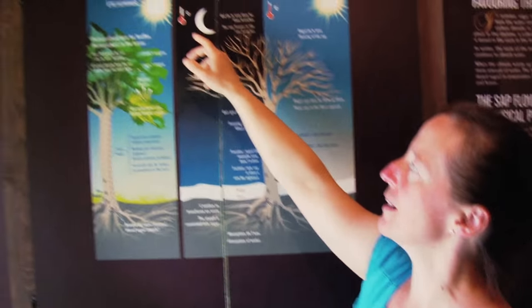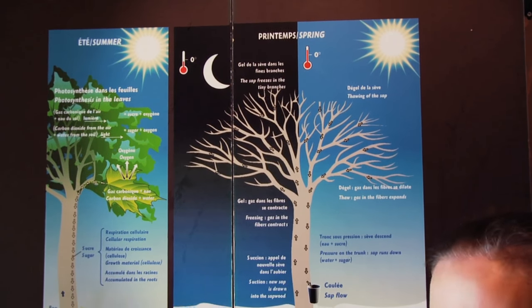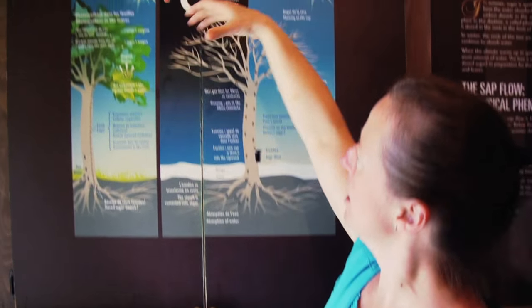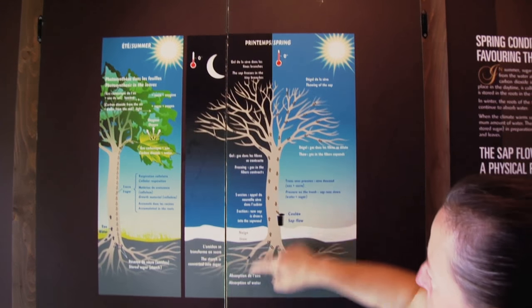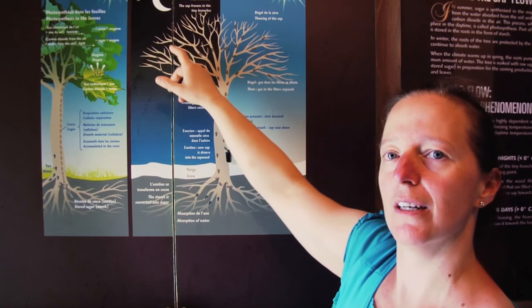Imaginons-nous au printemps, pendant la nuit, il gèle. Ce sont d'abord les fines branches au sommet de l'arbre qui gèlent. Le gaz contenu dans les fibres se contracte sous l'effet du froid. La sève, au contraire, en gelant, va prendre de l'expansion. Elle prend son expansion dans les fibres, ce qui crée en haut de l'arbre un système de pompe interne et un appel d'eau vers le haut. Donc toute la nuit, l'eau monte dans l'arbre et au passage, l'eau entraîne les réserves de sucre avec elle. Toute la nuit, l'érable s'imbibe d'eau sucrée. C'est son antigel.